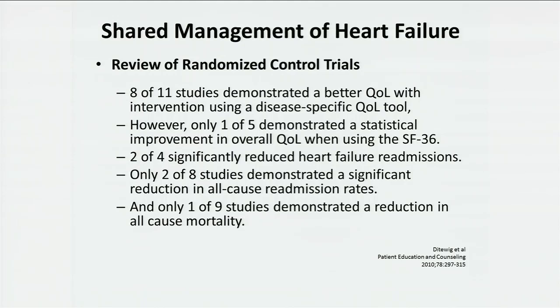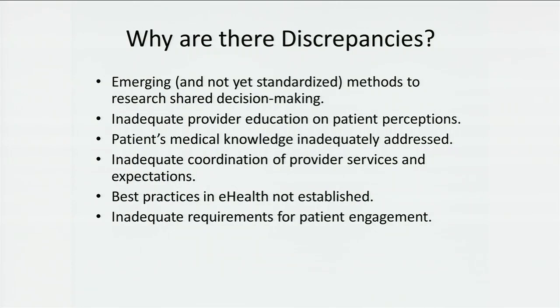Why are there discrepancies between something that ought to be so desirable — patient engagement and shared decision-making? Number one, it's a very early science, so the techniques are still emerging and we don't have good definitions from study to study. That's why so many randomized controlled trials are not applicable one to another. There's inadequate provider education about this process. We often do not effectively understand the level of patient engagement and understanding. There's inadequate coordination of provider services, best practices in e-health have not been established, and there are inadequate requirements for patient engagement.